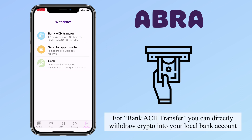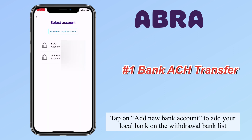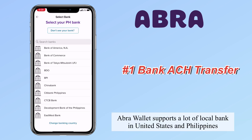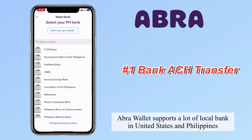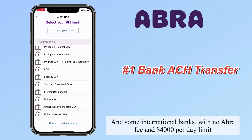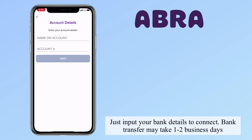For bank ACH transfer, you can directly withdraw crypto into your local bank. Tap on 'Add New Bank Account' to add your local bank to the withdrawal bank list. Abra wallet supports a lot of local banks in the United States and Philippines, and some international banks, with no Abra fee and a $4,000 per day limit. Just input your bank details to connect. Bank transfer may take one to two business days.